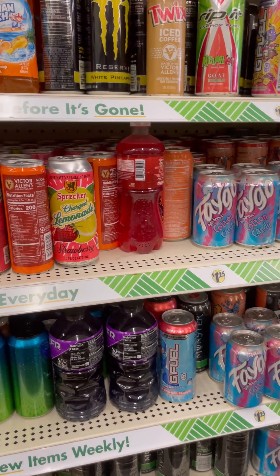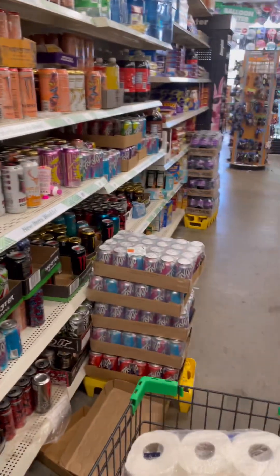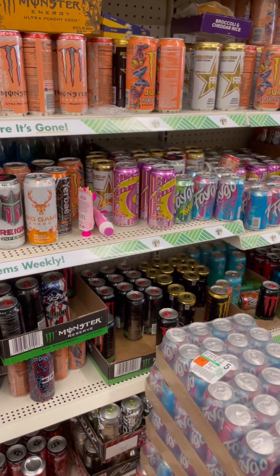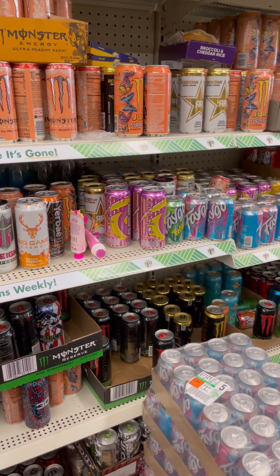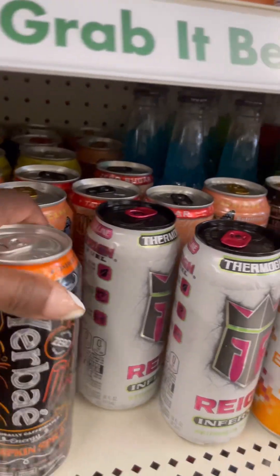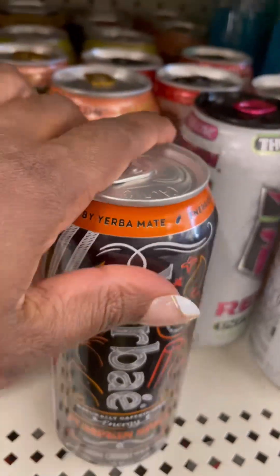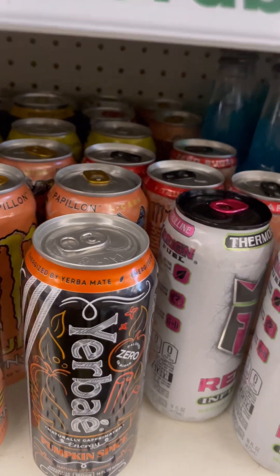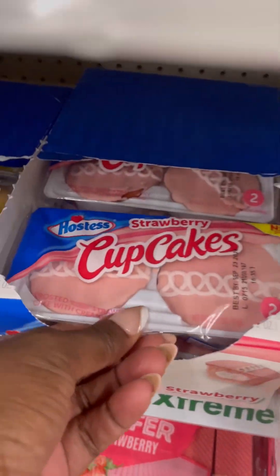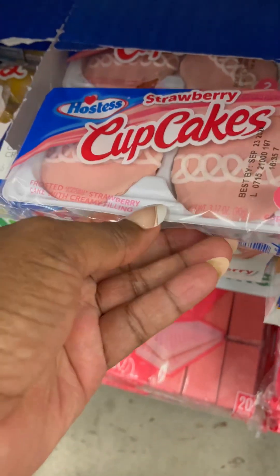I really wish they had Olipop dupes but they don't. What is this y'all — oh my god. Everything does not need to be made into pumpkin spice! This is why I can't lose weight — look at this. They make a strawberry one now too.